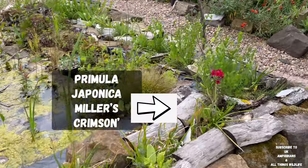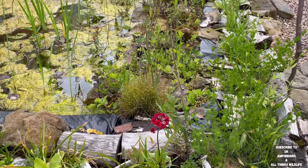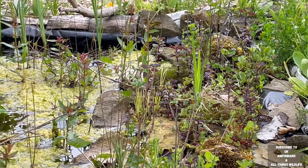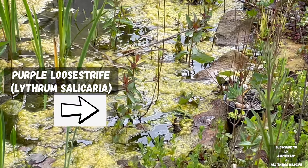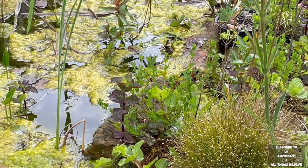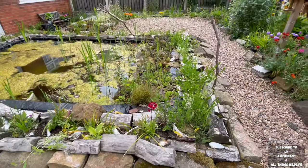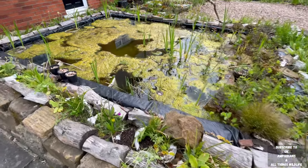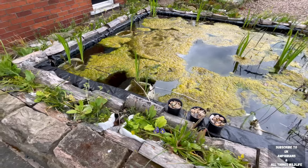The red flower in the picture is called Primula japonica Miller's Crimson. Purple loosestrife is starting to grow out of the pond now.